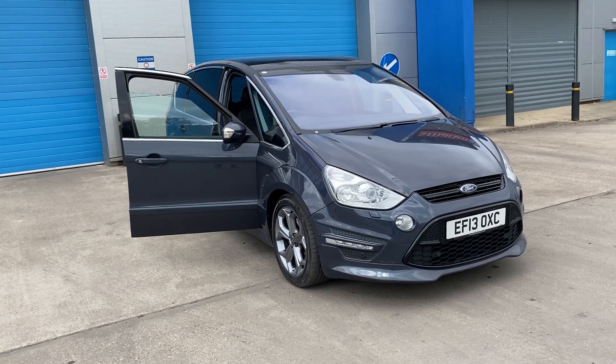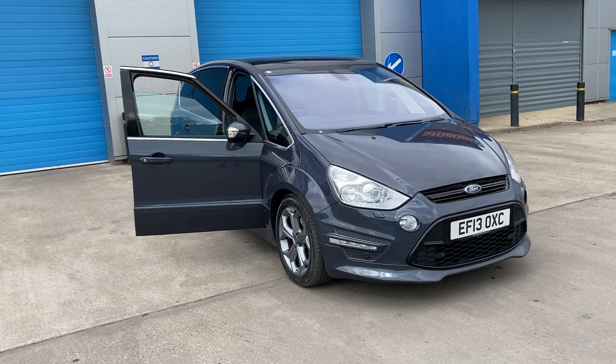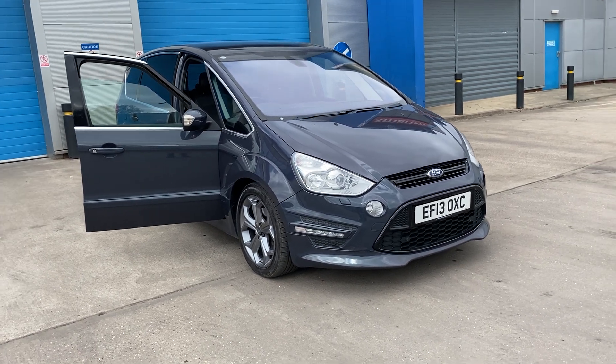We have just acquired this very rare Ford S-Max diesel. It's the Titanium X version with the Sport Body Styling Kit.